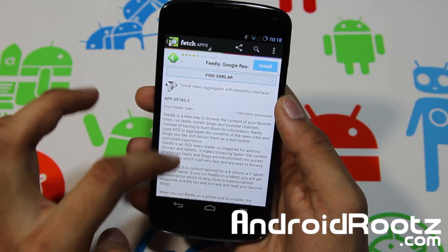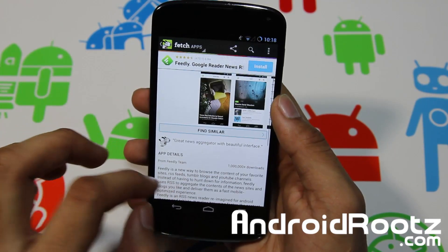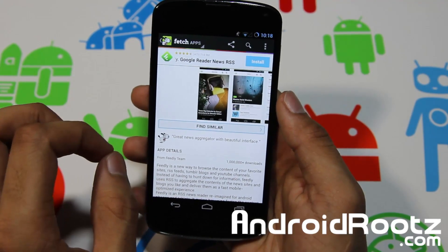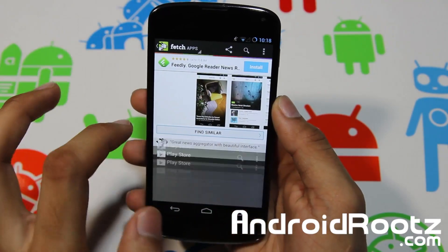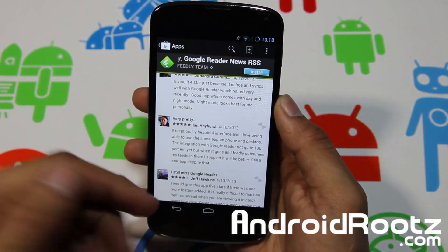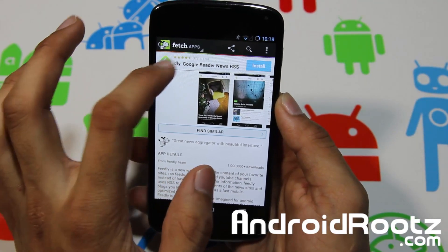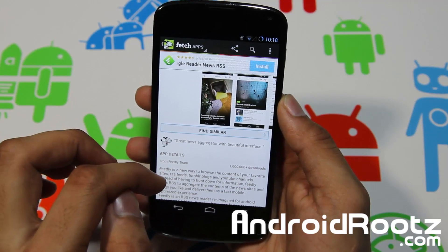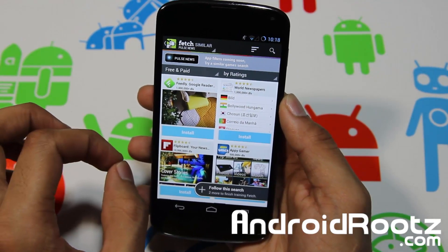One thing that Fetch does not include is actual user reviews and ratings. For that, you have to go into the Play Store by tapping Install, then scroll down to see what people said about the app. But overall that doesn't really matter, because you can still see the rating and how many downloads there were, so you should still get a pretty good feeling about whether you like an app.